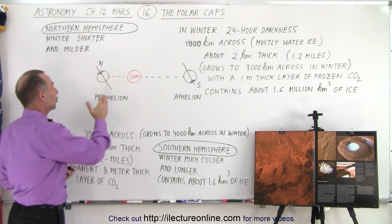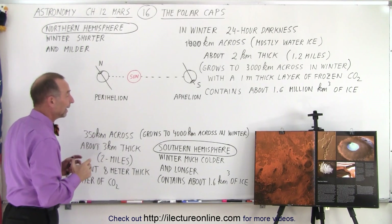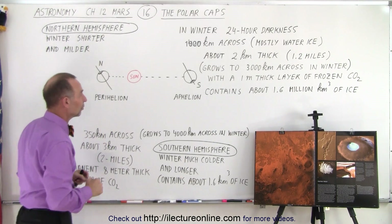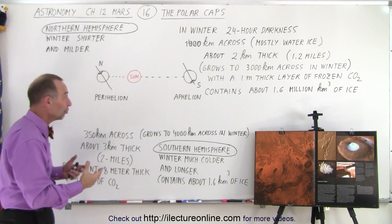It is true that during the northern hemisphere winter, the planet is closer to the sun — it is at perihelion — and therefore the winter is shorter and milder when the northern hemisphere has its winter. The winters are longer and colder when the southern hemisphere has its winter, and that does make a difference in what happens during the wintertime.